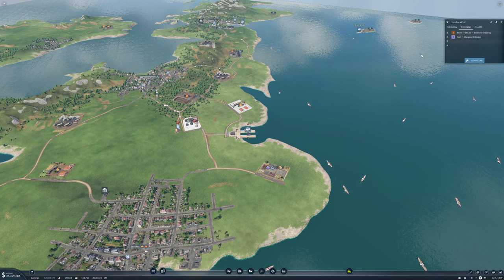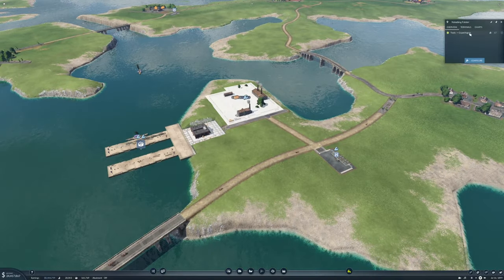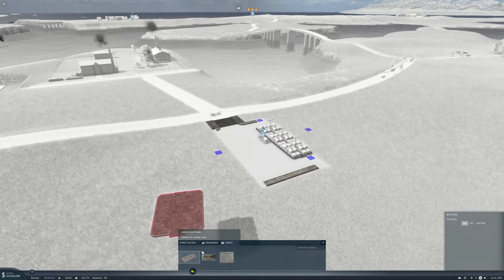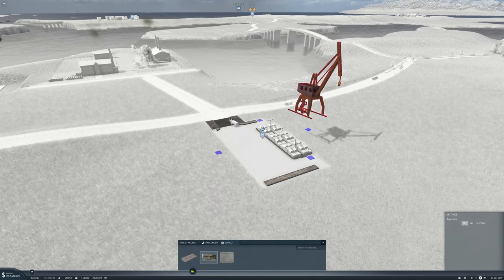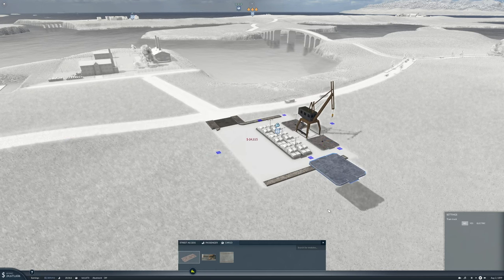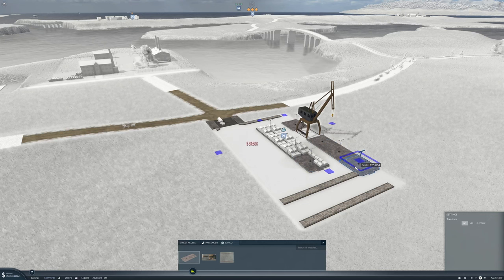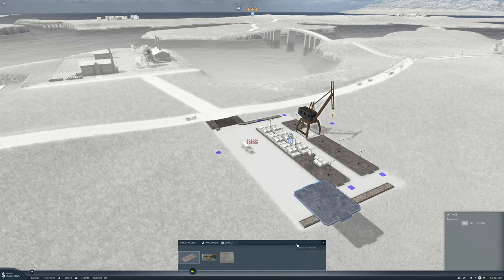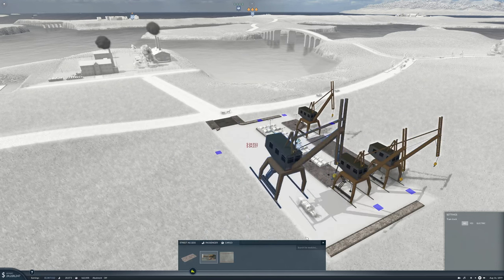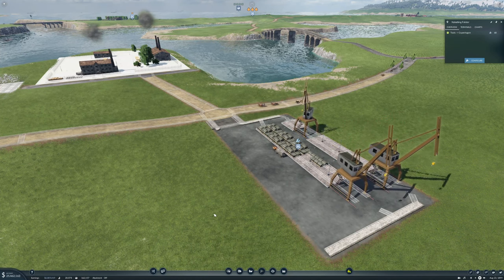You can go on Terminal 2, and then we need to configure this with some more cargo platforms. We'll do that — that looks pretty good. We'll extend it a little bit as well, something like that, and then maybe put a crane at the end. Yeah, I kind of like it.